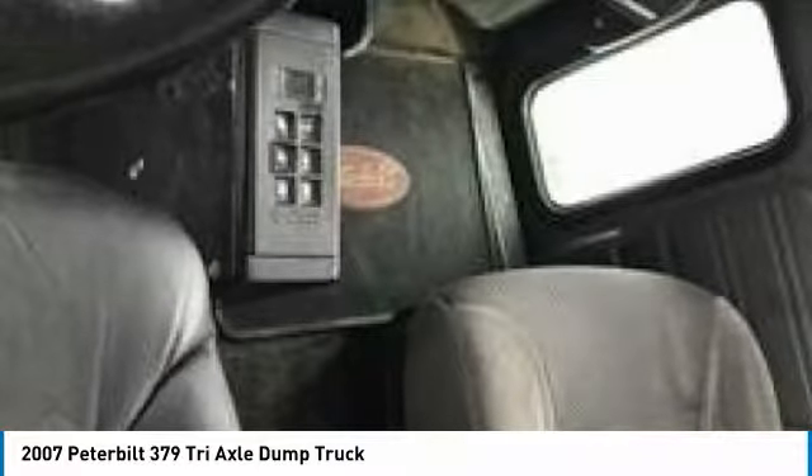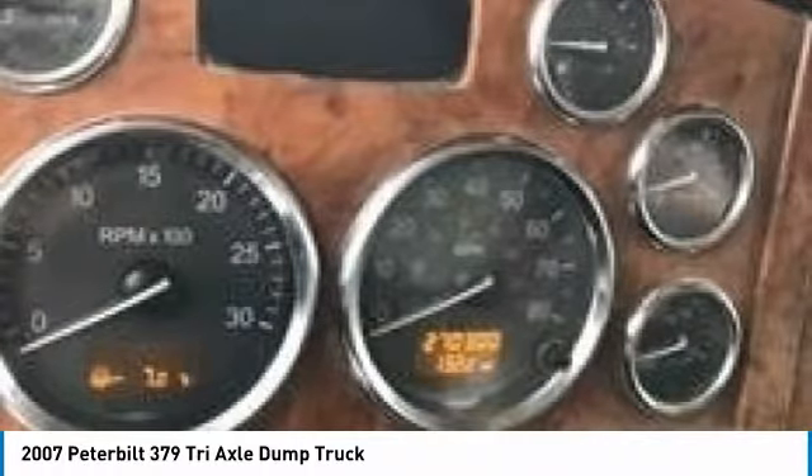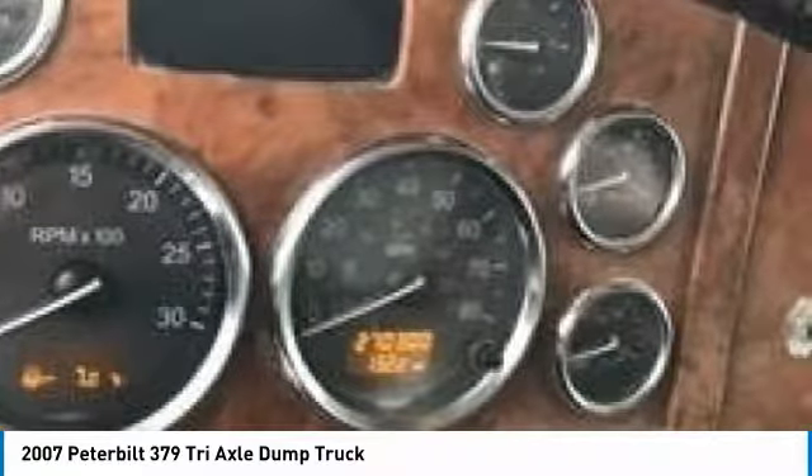This 2007 Peterbilt 379 Tri-Axle Dump Truck is field ready and eager to help you start generating revenue right away. It is priced to sell, so don't miss out on this incredible opportunity to gain industry success with this very clean truck.